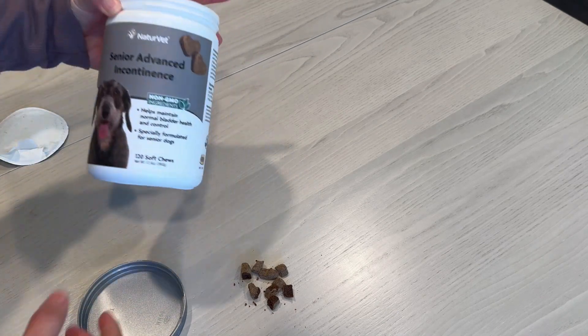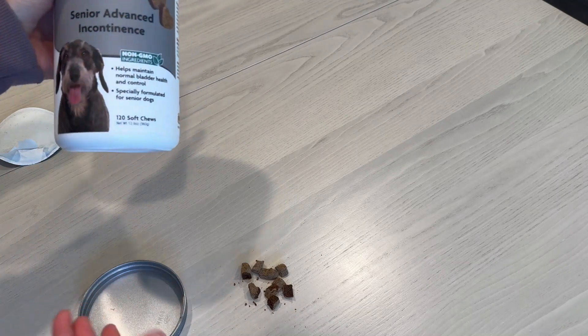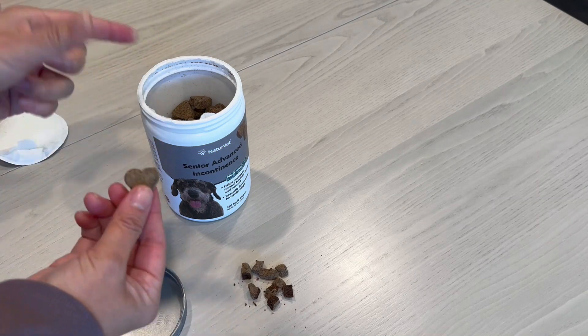This probably lasts 120 soft chews, so about 60 days, because I only give her two of these a day with one single meal.